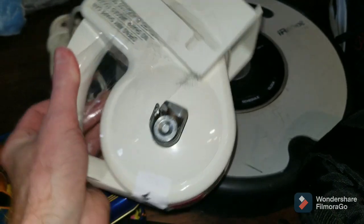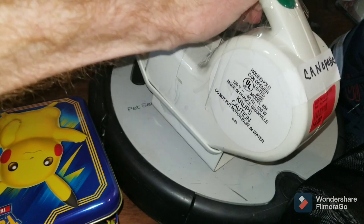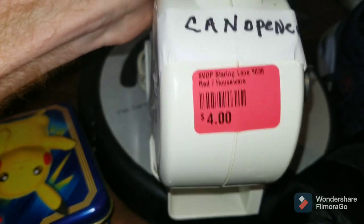I also saw this in a recent video that Kayla did. It's a Space Saver can opener — I know it's a can opener, I just think it's one of the Space Saver ones as well. That was $4 at a thrift store, St. Vincent de Paul on Starring Lane in Baton Rouge.